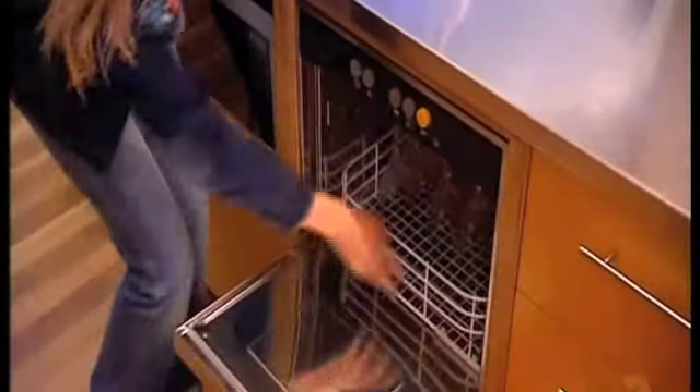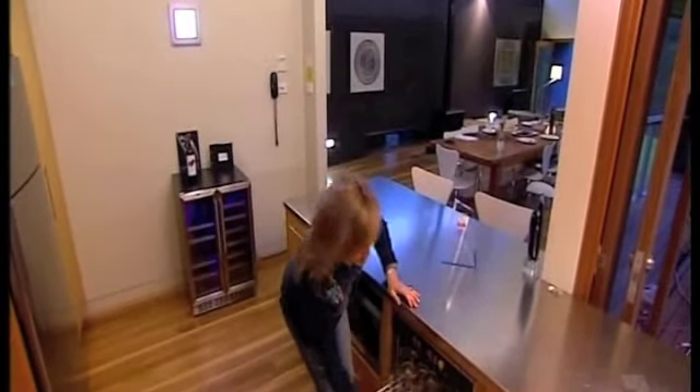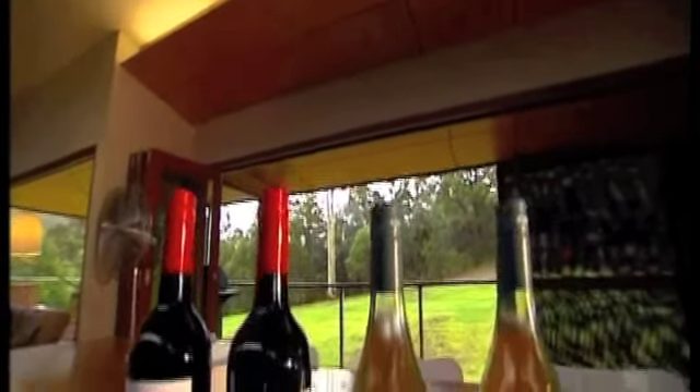Pop that baby in there for later. And also, check this out — they've got a glass washer. Pretty snazzy. Well, we're all sorted for wine, but with the rest of the gang coming back shortly, I need a few other supplies to go with it. And I know just the place.